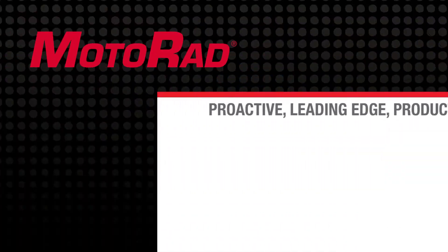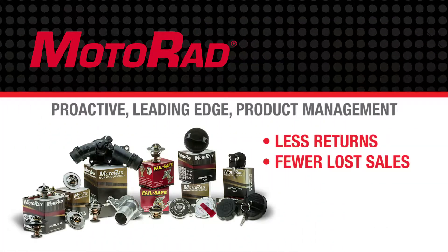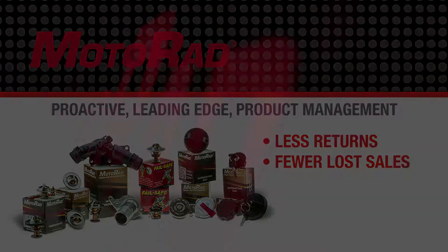This type of proactive, leading-edge product management means you will see less returns and fewer lost sales with the Motorrad product on your shelf.